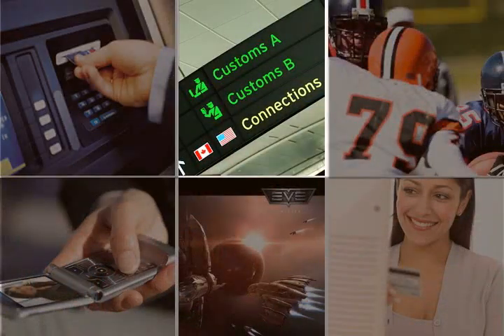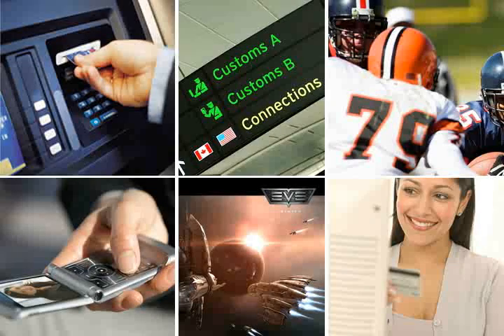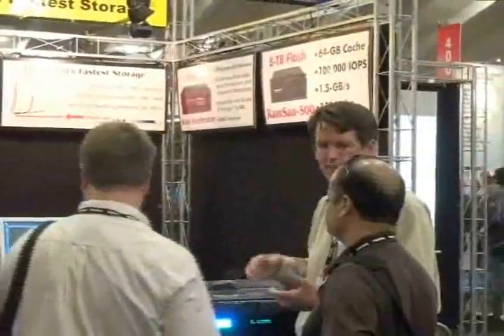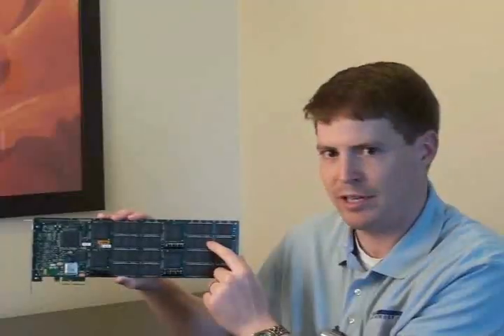In fact, if you've used an ATM, booked a flight, placed a bet, sent a text message, gamed online, or shopped online, then chances are you are already a RamSan user. Texas Memory Systems also partners with some of the most trusted names in the industry. You can rely on the Texas Memory Systems team of experts and online resources to help you identify your application performance bottlenecks and recommend a solution that's right for your specific situation.